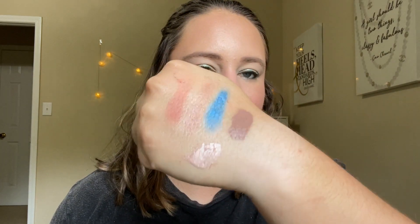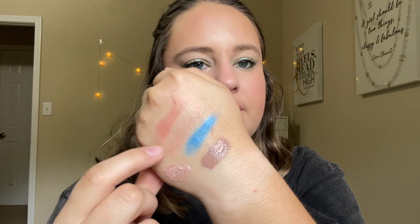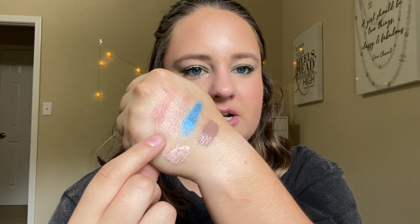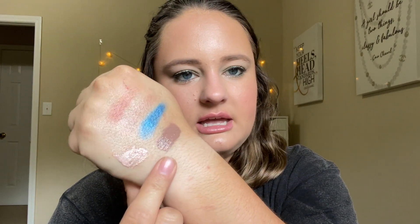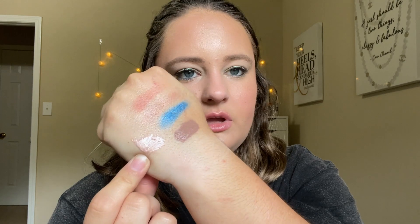I forgot to do swatches, so let me swatch all the stuff that's staying in and then we'll get to rolling in some new items. Here is everything swatched out: we have the ABH blush in Nectarine, the MAC blush in Buddy — super light swatch of that — OPV Dream, AOA liquid lipstick in Faded, and then the highlighter in Rosé. That is everything that is staying in.